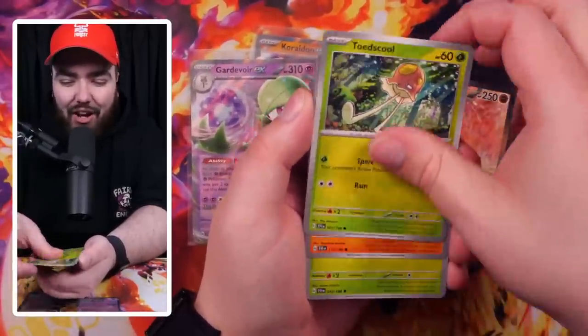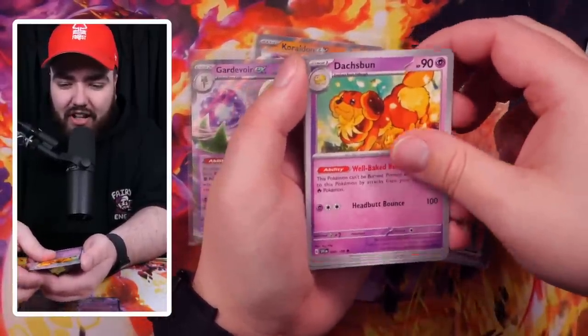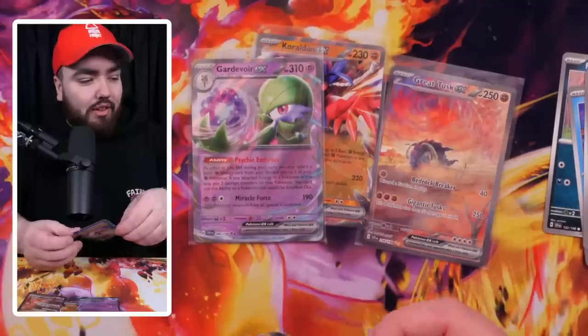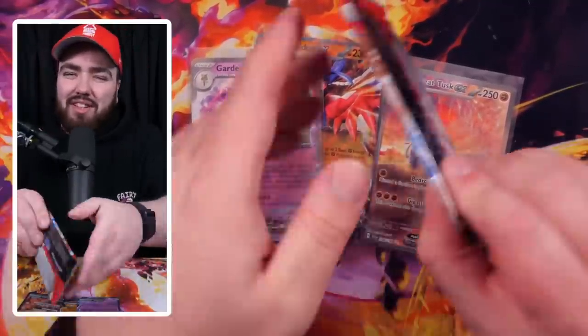Pawniard, Wiggler, Toedscool, Sandile, Vivillon, Daschbun — love that artwork, Torkoal, Reverse Holo Toedscool, Bombardier, and a Cyclizar Holo. So it looks like we're going to the wire, guys — like Kanye West, through the wire.